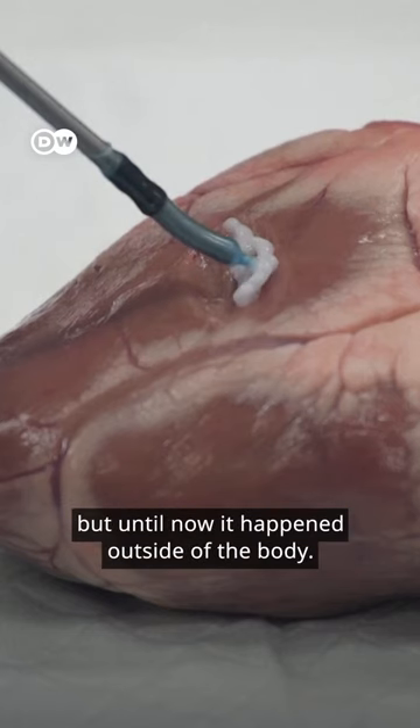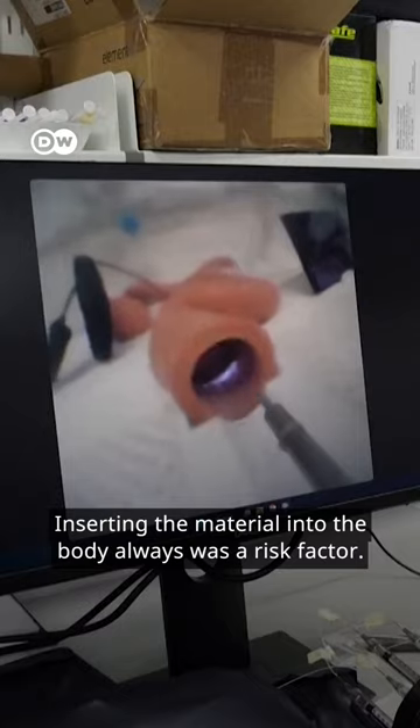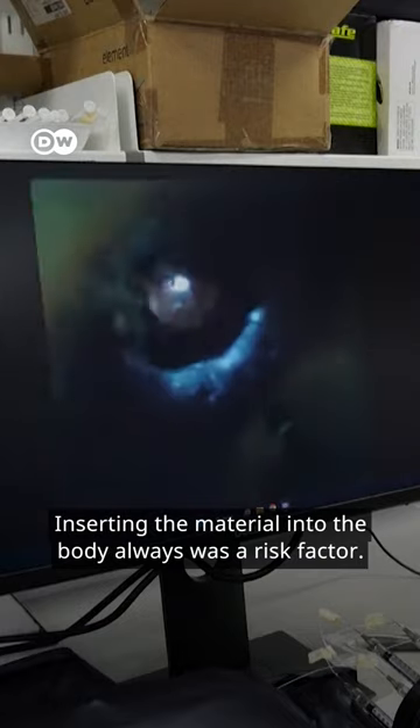This procedure isn't new, but until now it happened outside of the body. Inserting the material into the body always was a risk factor.